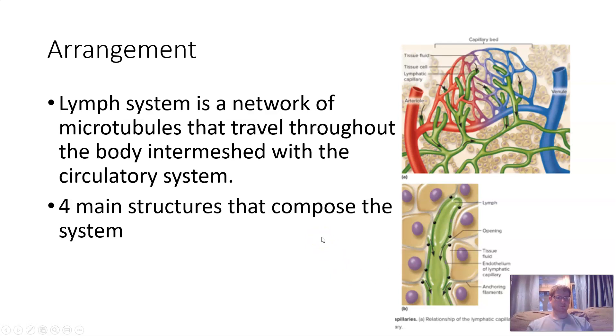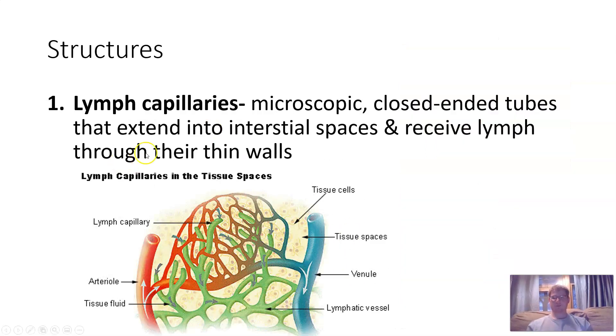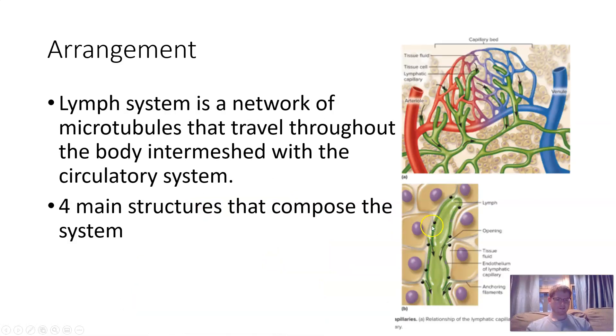There are four main structures of different tube sizes. First, you have lymph capillaries — the smallest, microscopic, closed-ended tubes. They extend into interstitial space and receive lymph through their cell walls. The lymph goes into the lymph capillaries where it then transfers back to the circulatory system, close to the heart. The walls of the lymph capillaries are very thin — only about the width of a single cell.